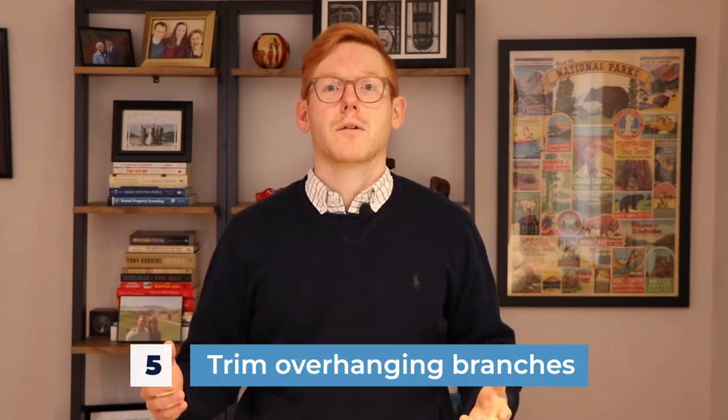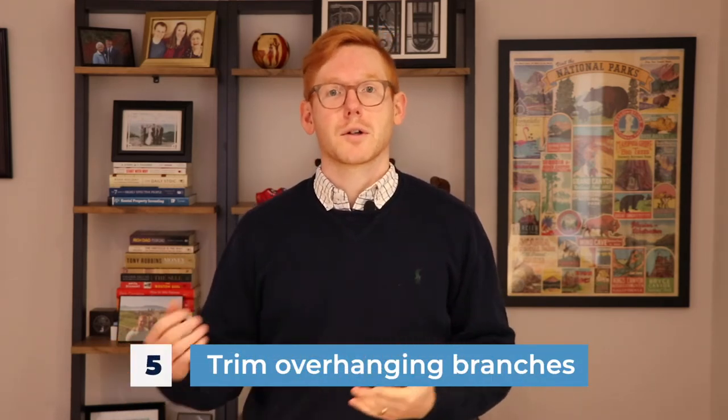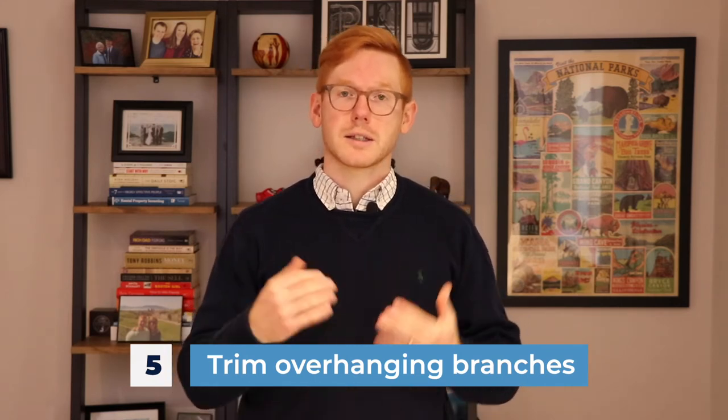Number five: trim any overhanging branches over your roof or over your driveway. These are going to freeze with high winds and could snap or break, causing damage to your roof or your car, or they could fall on somebody outside like a child. So make sure you trim any overhanging branches.